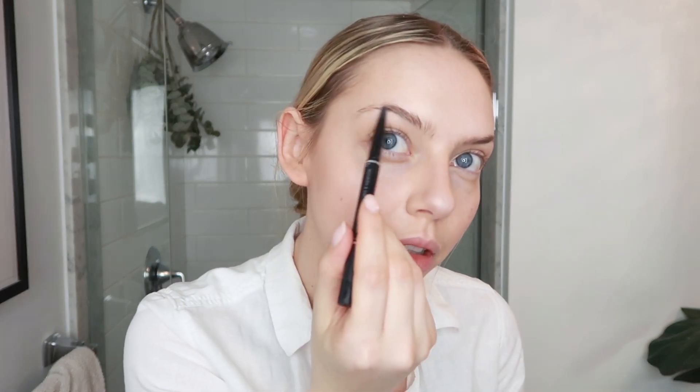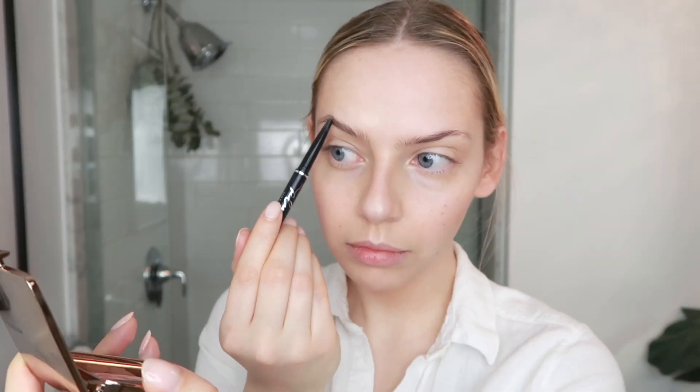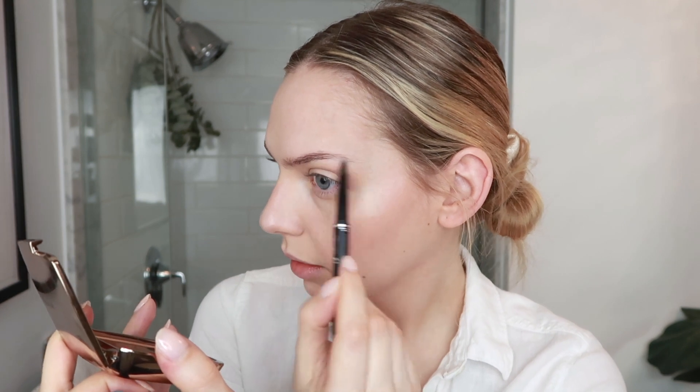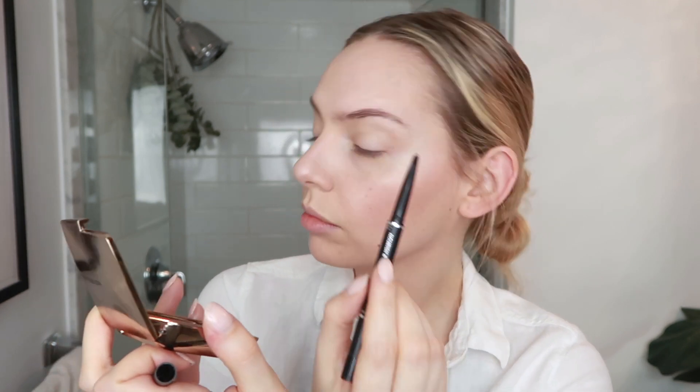I'm placing the highlight just above my eyebrow, blending that, and also on the tip of the nose and cupid's bow. It's super dewy. I always do brows — I just find it makes the look so polished. Using a really really light hand when doing this.